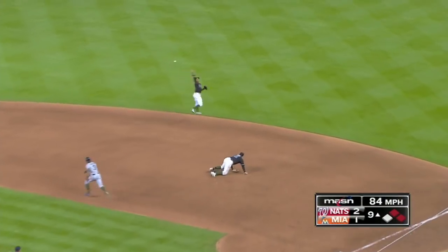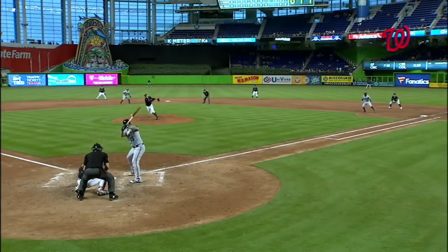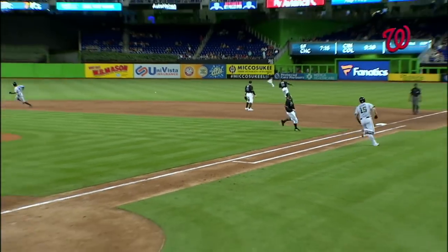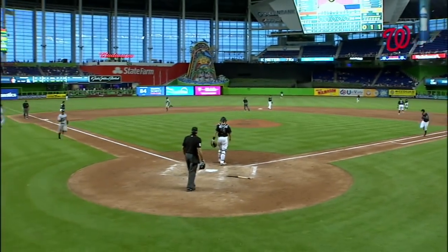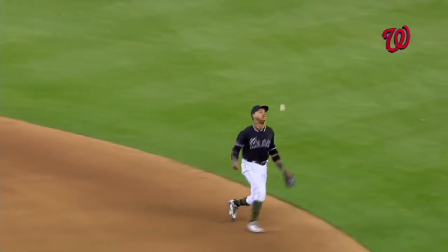Ground ball right side, off the glove of Boer. Scoring is Soto. Taylor to third. The Nats lead 3-1. How good is Matt Adams? How good is Mark Reynolds? I'm telling you, these two guys have been doing it since opening day. Mark Reynolds recently — he got a chance to hit, he hit the ground ball hard. Maybe Michael A. Taylor ran a little interference there to Justin Boer.